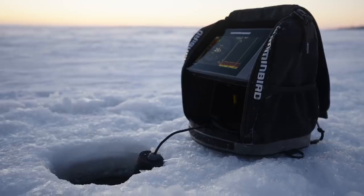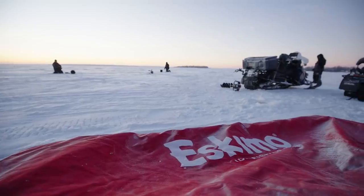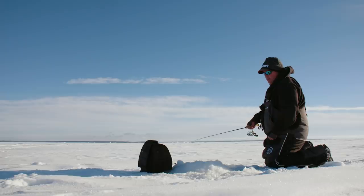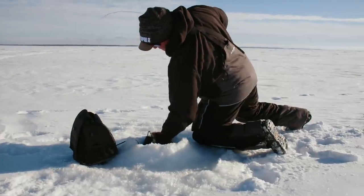A nasty cold front with high pressure rolled in and the bite stopped. I think we made a mistake — we ended up trying to follow the fish off the reefs out into deeper water, and they weren't there. Our thinking was that as the high pressure settled in, the fish would head to deeper water and sulk in the mud. We marked a lot of tulibi, caught a lot of saugers and some little walleyes, but the big walleyes weren't there.